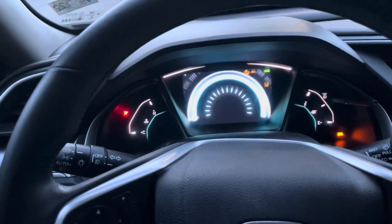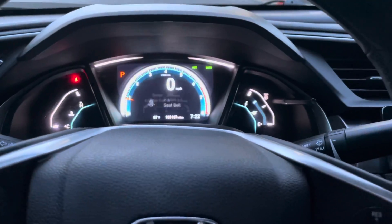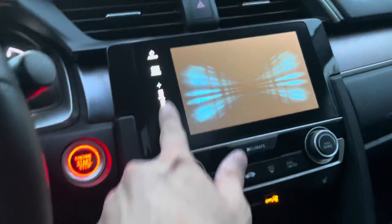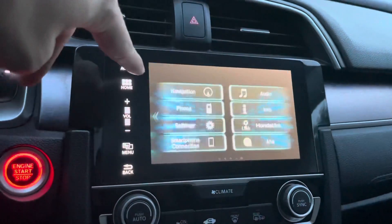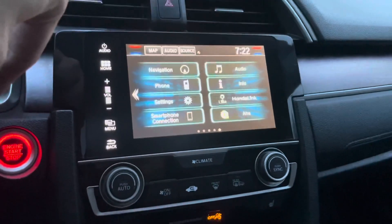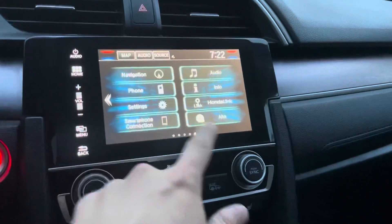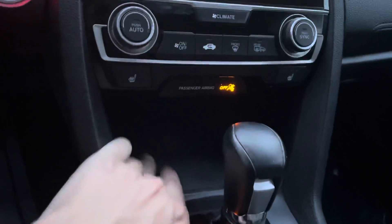You also get the digital gauge cluster here in the center. It lights all up when you start it, showing your engine temperature and your gas indicator. Here you're going to see the radio display. There's a home button that allows you to select navigation, your phone, smartphone connection — which is like Apple CarPlay — Honda Link, and different things of that nature. You do get the radio and a little storage compartment here.